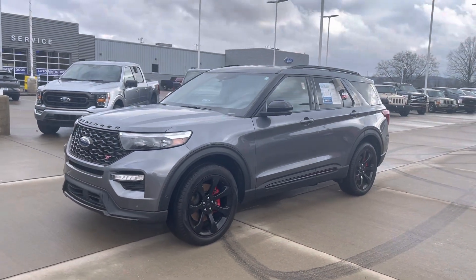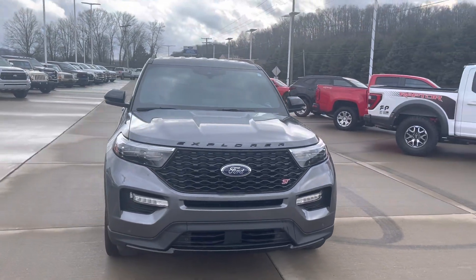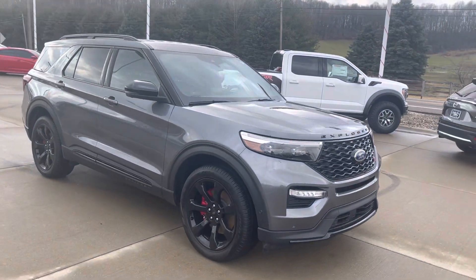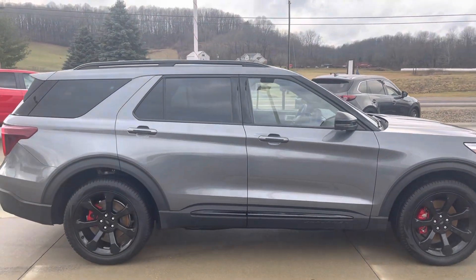Hello Jim, this is Tim at Loud Motors Ford, getting a quick video for you. This is my 2022 Ford Explorer ST — it's beautiful, runs and drives awesome, only has 5,000 miles, and was a corporate vehicle.